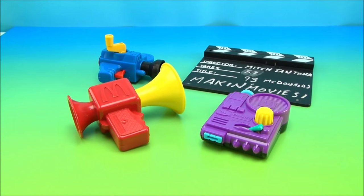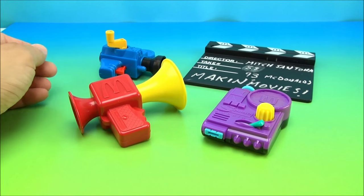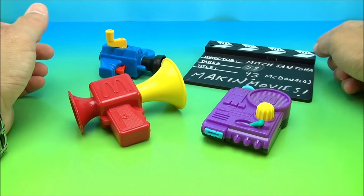This set only came with four toys. They're all exclusive McDonald's toys. There's no other theme besides Making Movies. So in no particular order, you can collect all four.